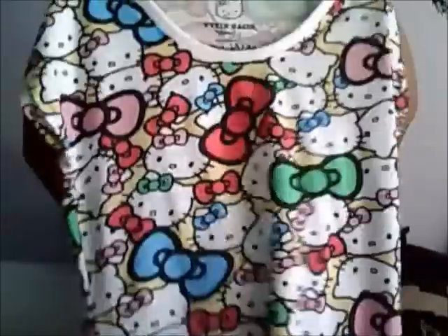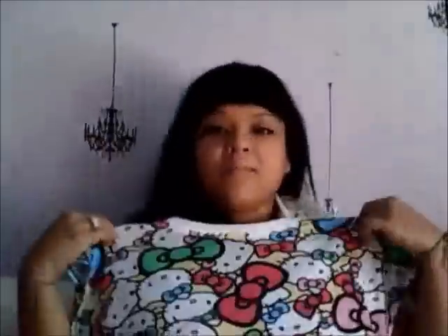Then I got this Hello Kitty shirt from Journeys. It has Hello Kitty all over it and bows. Let me show you the back — pretty cool, right? I really like it.